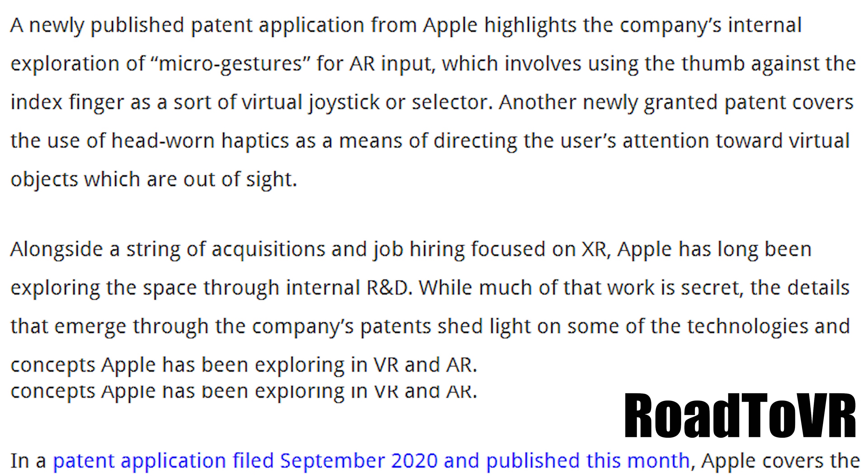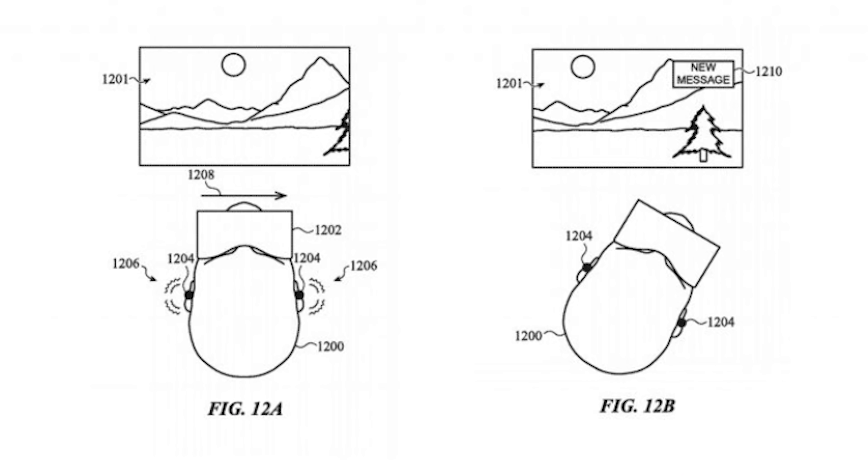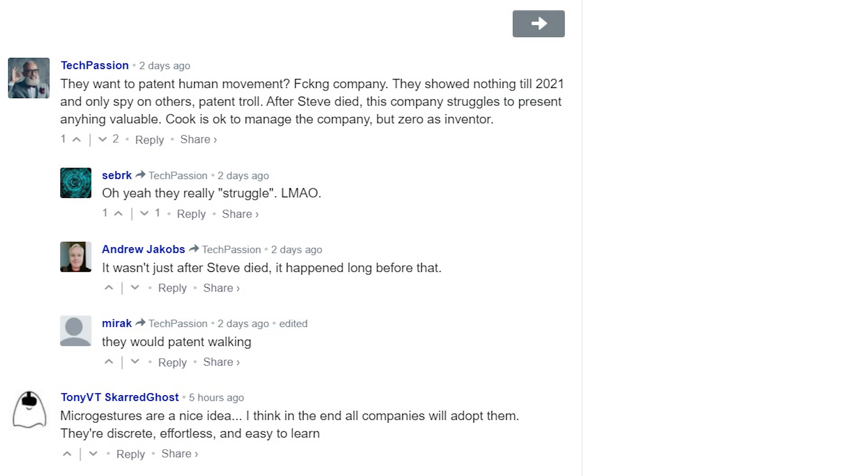Another newly granted patent covers the use of head-worn haptics as a means of directing the user's attention toward virtual objects which are out of sight. Looking at the comments, I realized these guys are quite literally trying to patent human movement. The virtual joystick would essentially work like this — it's a pretty cool idea. The main problem with Oculus hand tracking right now is that we don't have something like this. If we had a virtual joystick and it genuinely worked, that would give us a way to move around in VR without needing controllers. A lot of people will still prefer a physical joystick, but if it worked well, I don't see any issue.